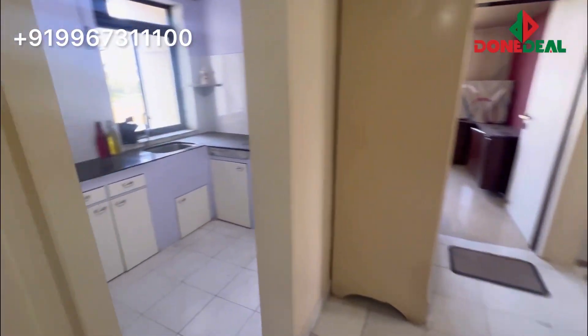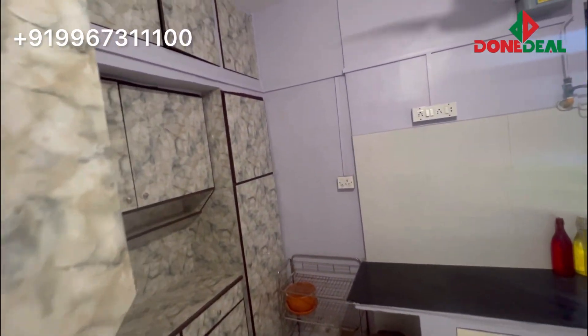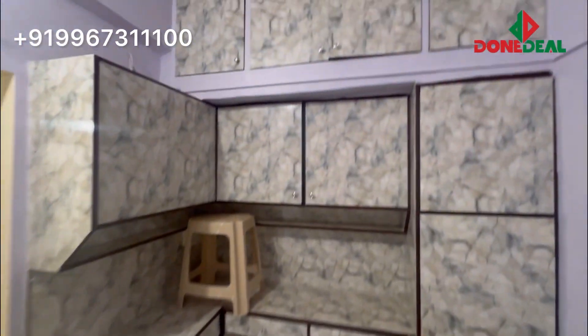Now let me show you the kitchen area. On your left hand side you can see the kitchen which is fully done up. There is a lot of good storage, so you don't have to worry about anything — you just have to come and stay. That's your storage. Again, a very positive view which you don't get in Mumbai nowadays.